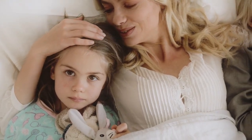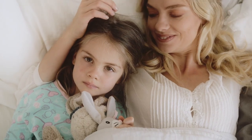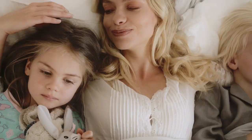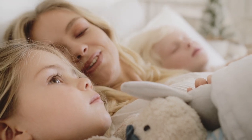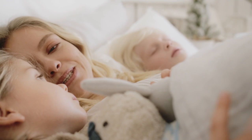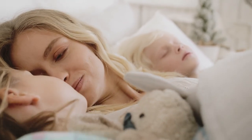Menopause is a natural phase of life, but it often comes with a host of uncomfortable symptoms like hot flashes, night sweats, and restless nights. These symptoms can make getting a good night's sleep feel like an impossible dream. But don't lose hope just yet — cooling sheets could be your secret weapon to a more restful sleep during menopause. Let's start with this video's top 5 best cooling sheets for menopause.